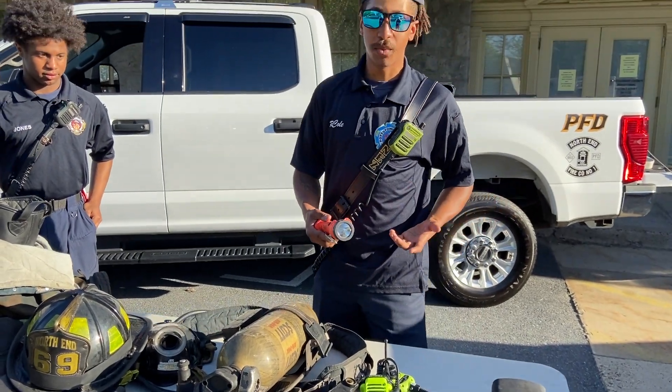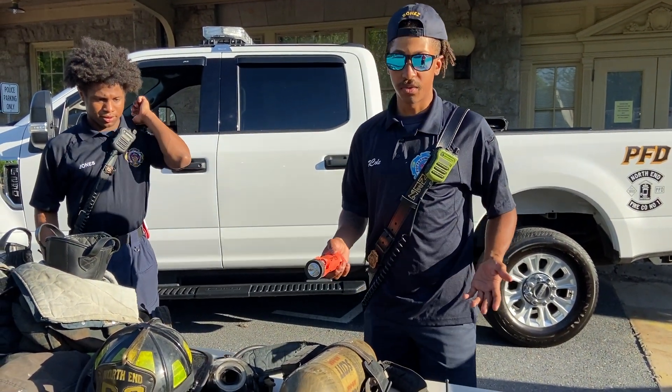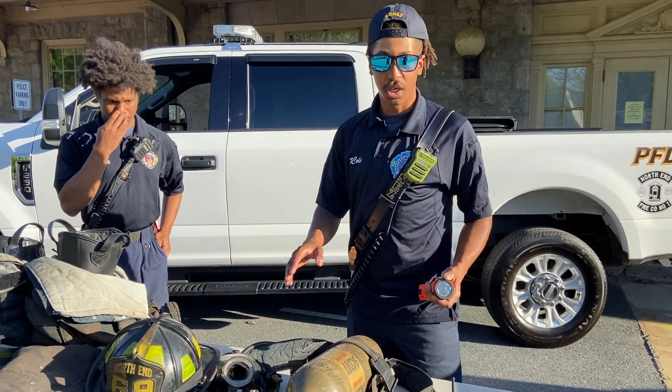We also have a flashlight which we can use to see inside a smoky environment and see what else is in front of us and all the other conditions.